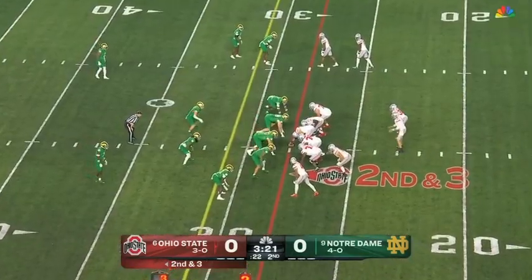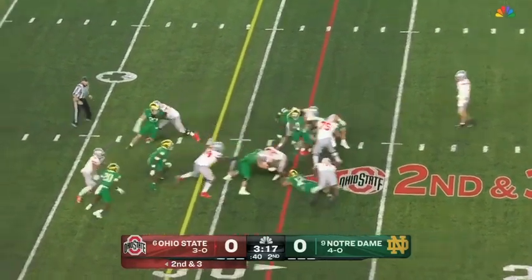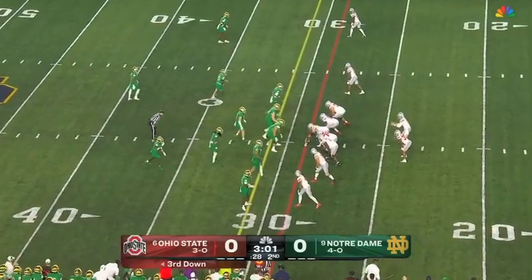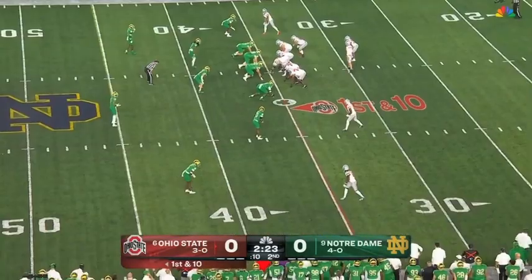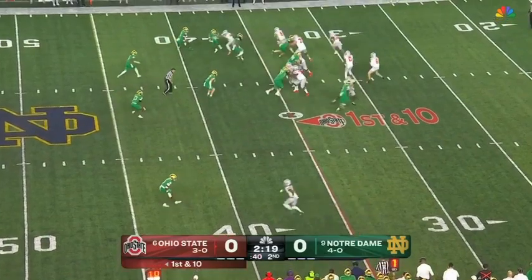Second and short — McCord on the handoff to Henderson, upended. Made a nice play there on second down. Going quick on third and three — McCord lofts, complete, Stover again, tripped up. Notre Dame captain locked in the battle with Harrison.